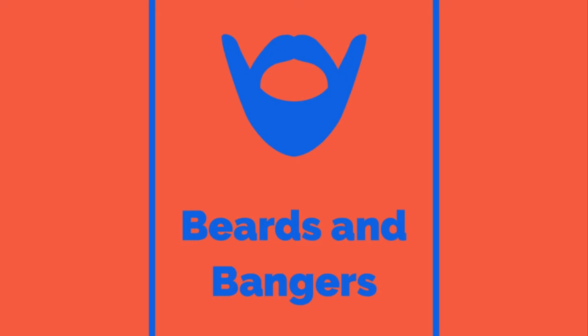Well hello, it's Beards and Bangers and as you can see I am slightly Sean, even though my name is actually Rob. Today I'm gonna give you a little bit of an update on why my MG ZT 260 is still not running. Welcome to Beards and Bangers!